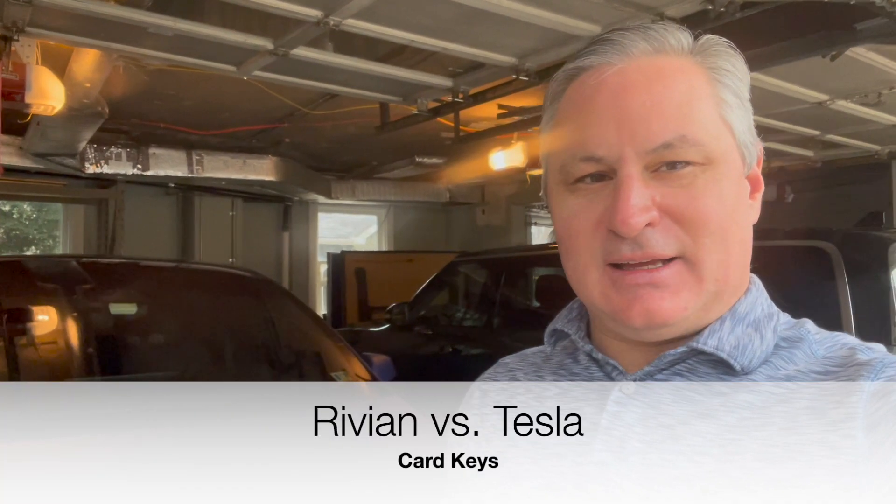Rivian versus Tesla. Hi, my name is David, long-time EV driver and a driver of both a Tesla Model X Plaid and a Rivian R1S.